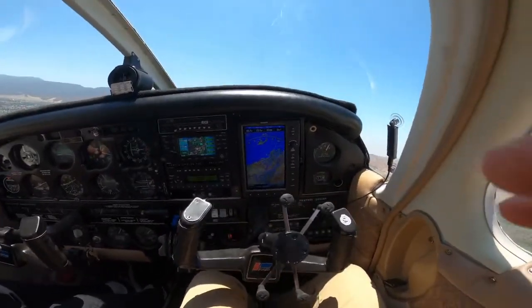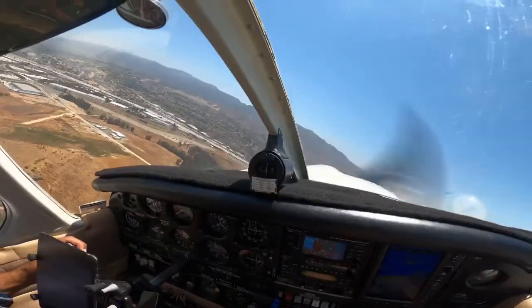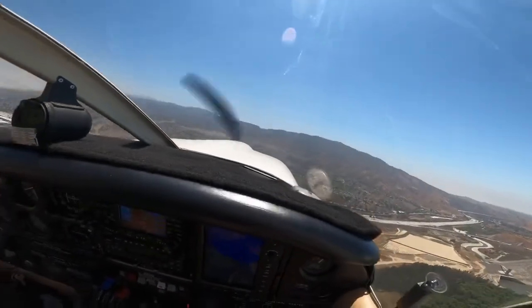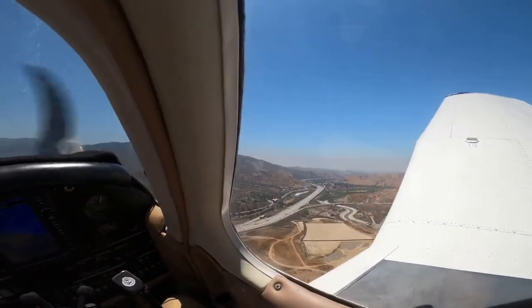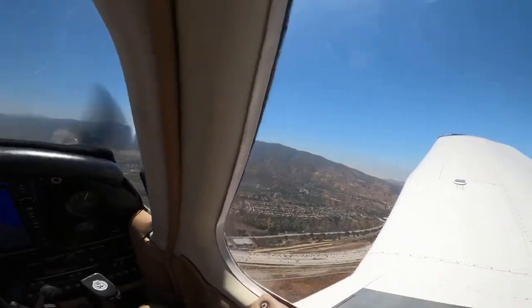We are on left crosswind. That's the 91 freeway over there. We're going to square the traffic pattern. Corona traffic, Dakota 29610, turning left downwind, climbing out of 1,500 feet. Going to get to midfield and then cross midfield to the north-northwest.